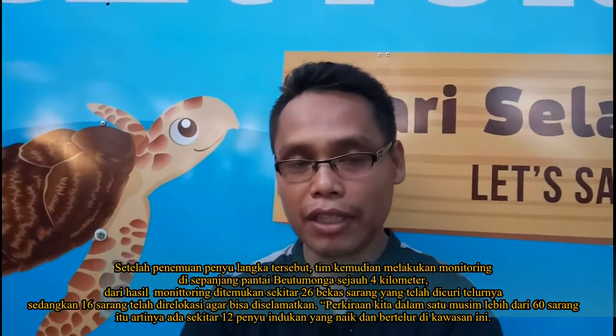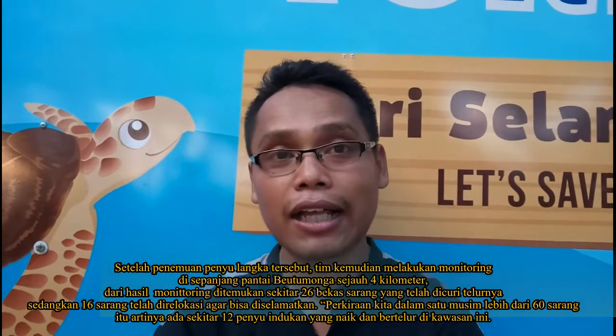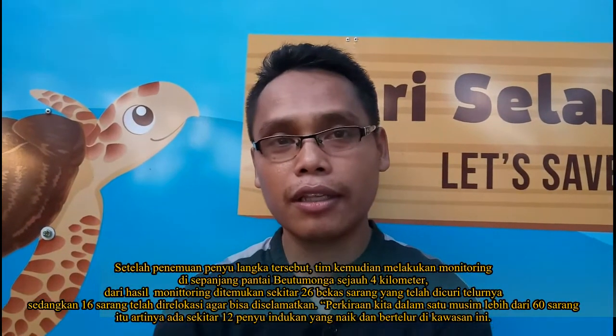Paginya kita keliling lagi sepanjang 4 kilo, dan kita menemukan sekitar 26 sarang yang sudah hilang telurnya, yang dicuri warga.